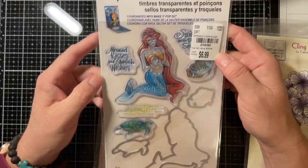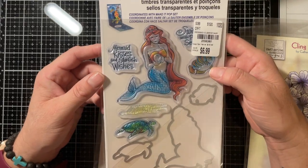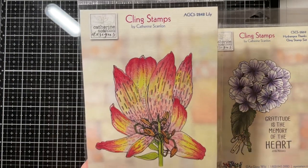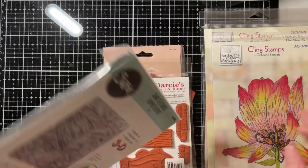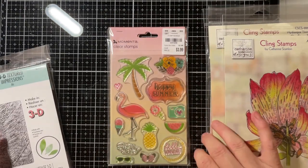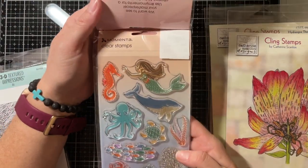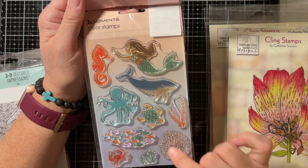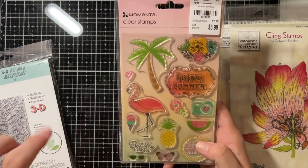This one was bought at Tuesday Morning for $6.99. This one was also at Polka Dots — I love lilies, so this will color up really pretty. And let's see what else — this was also bought at Tuesday Morning. As you may know, I'm big into Stampin' Up! and I bought it mainly for this set here. I have the 'Well Done' set for Stampin' Up! and the background papers, and this will go perfect with that stamp set. I also love the flamingo — I love flamingos!